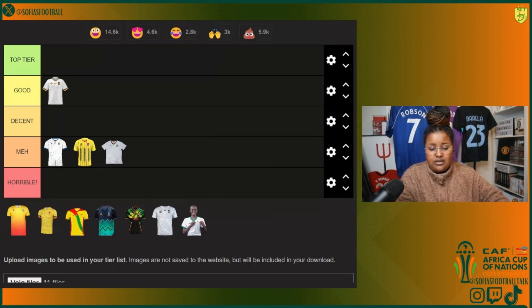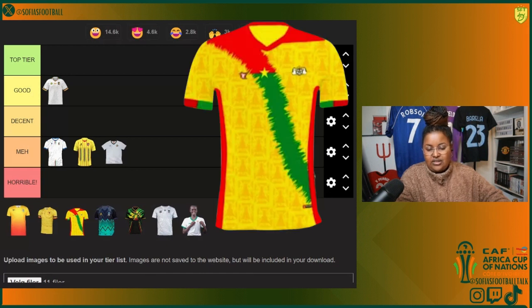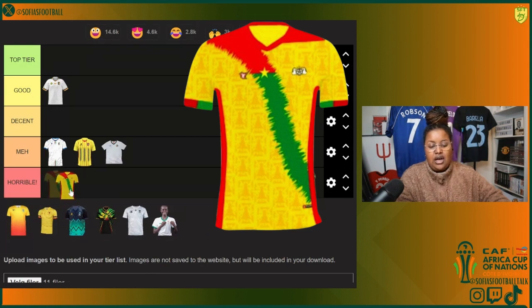In Group D we got Burkina Faso. I feel like this one is doing a bit too much. I love the yellow color, but it's doing a bit too much, so I'm gonna put it in horrible. I'm so sorry but I gotta be honest.